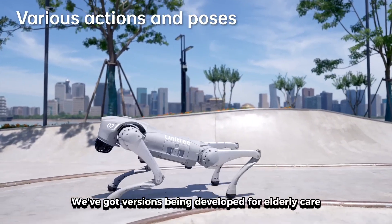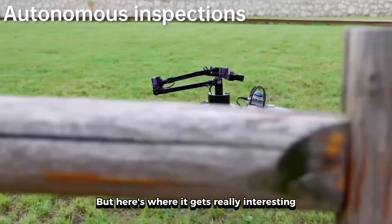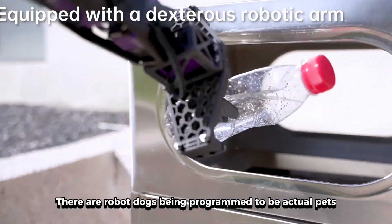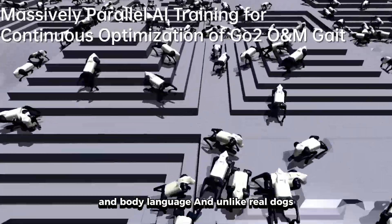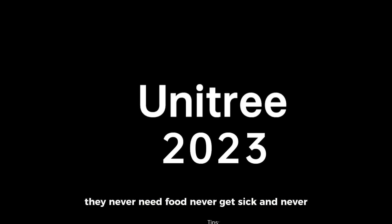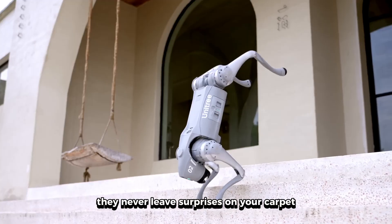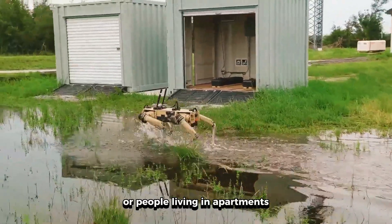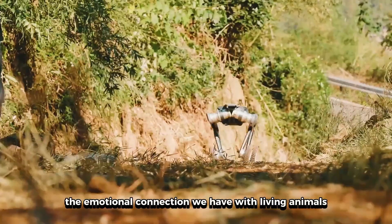Imagine your Amazon order being dropped off by a mechanical pup. There are versions being developed for elderly care that can remind people to take medications and even call for help if someone falls. Then there's entertainment — robot dogs being programmed to be actual pets. They respond to their names, can play fetch, and show emotions through LED displays and body language. Unlike real dogs, they never need food, never get sick, and never leave surprises on your carpet. Some of these companion robot dogs are being marketed to families with allergies, elderly people who can't care for real pets, or people living in apartments where pets aren't allowed.